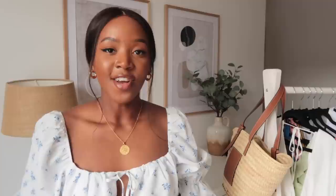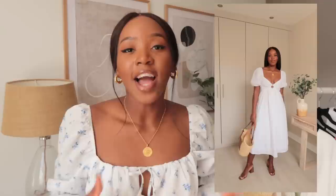Another white dress which I absolutely love is from Abercrombie — I'll insert a picture here. It's a beautiful dress and a little bit more affordable than the Reiss one. The quality is amazing, the fit is amazing, and I overall just love this white dress.